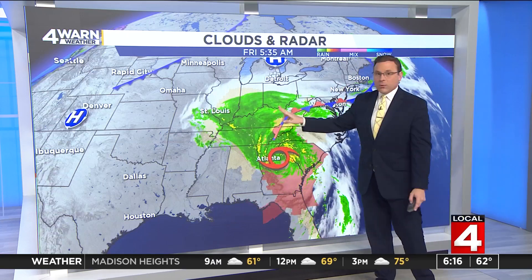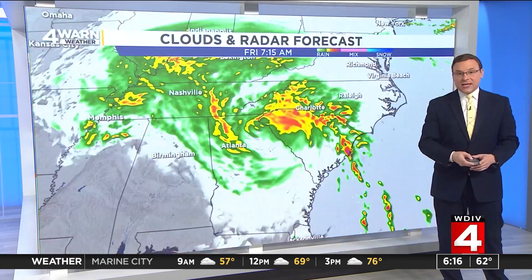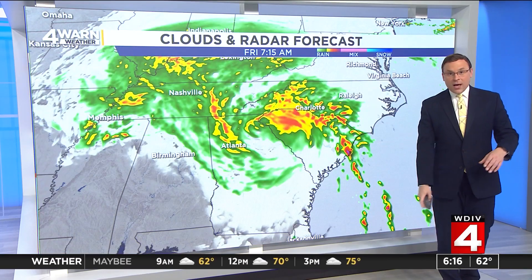Moisture already working into the Ohio Valley — Indianapolis, Cincinnati, Lexington, Louisville — all seeing rainfall, and we will see some rain showers from the remnants of Helene as we head into the weekend as well.